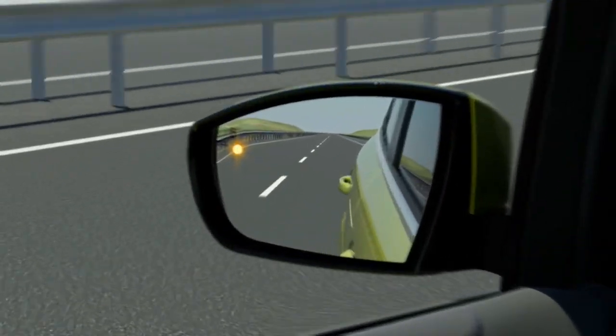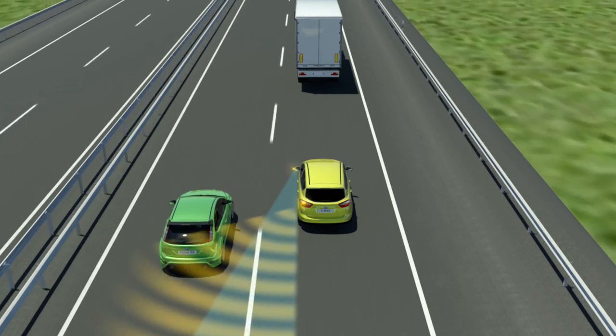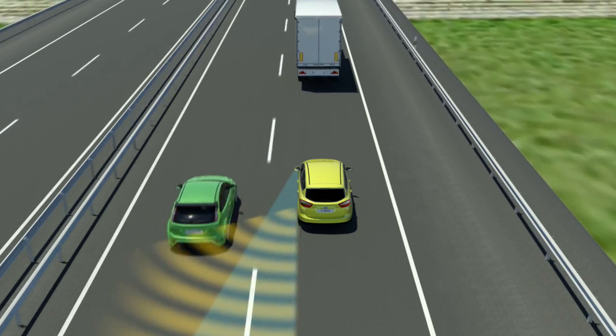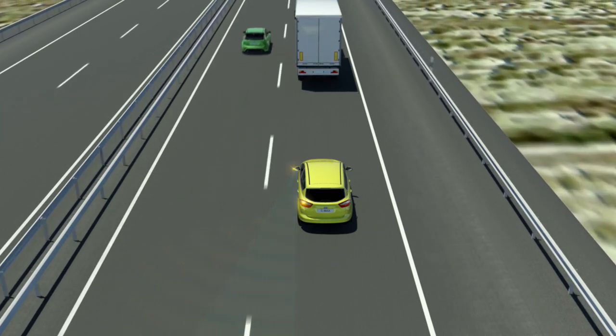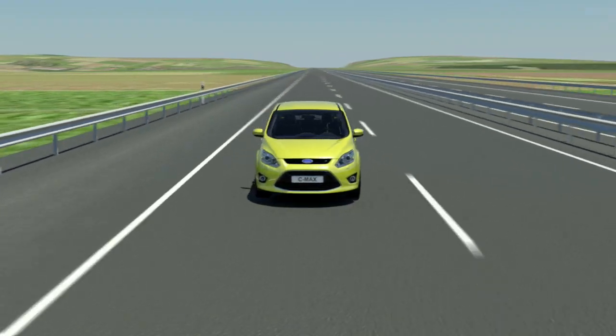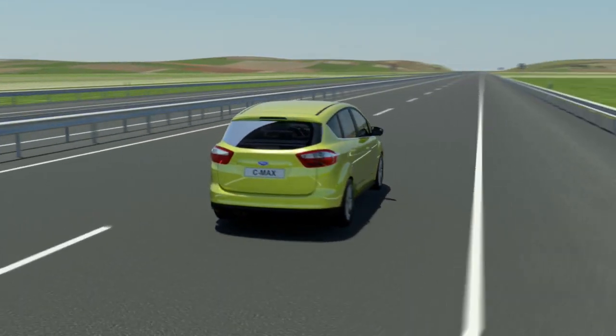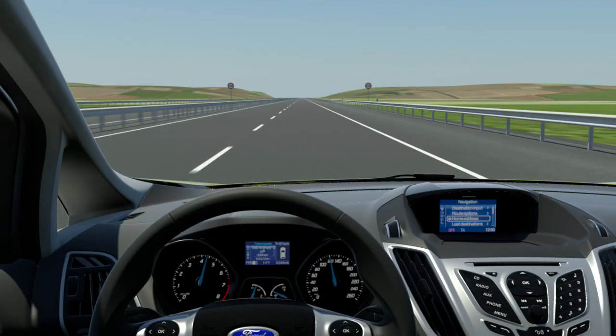It indicates to the driver at a lane change whether or not there's a vehicle in the blind spots. The system warns the driver by a yellow light in the side mirror. That is not the only new driver assistance system on the C-MAX — there is also a speed limiter.